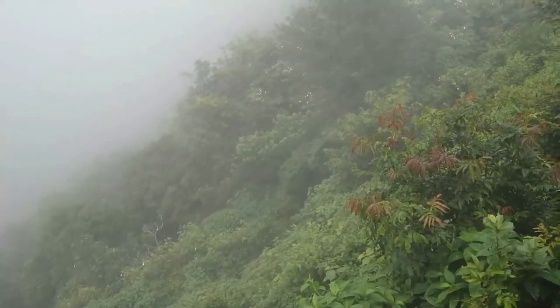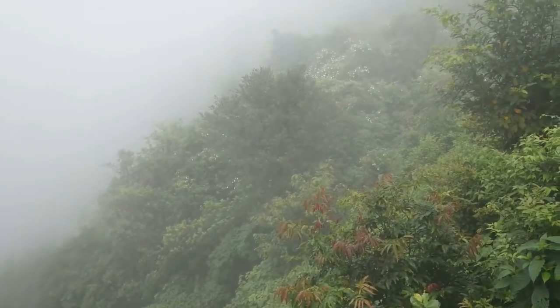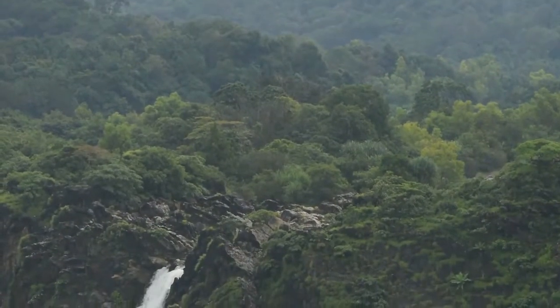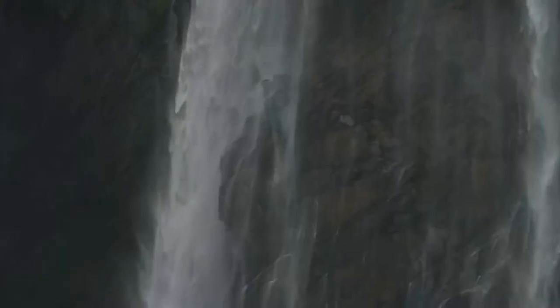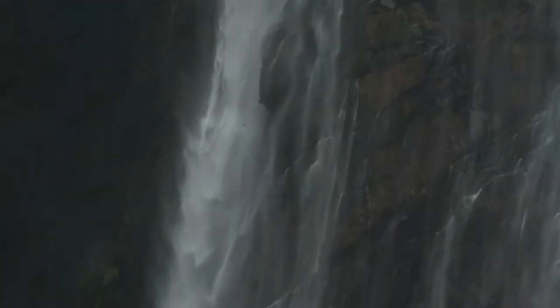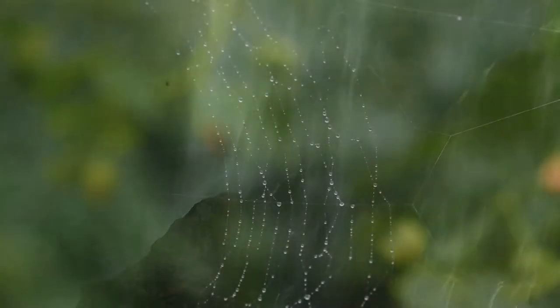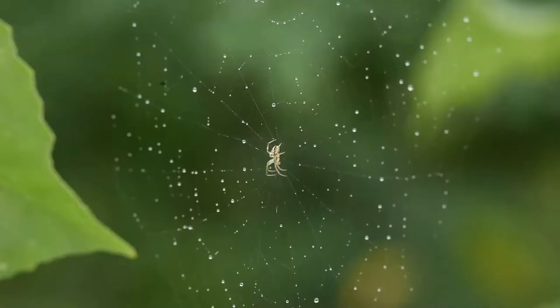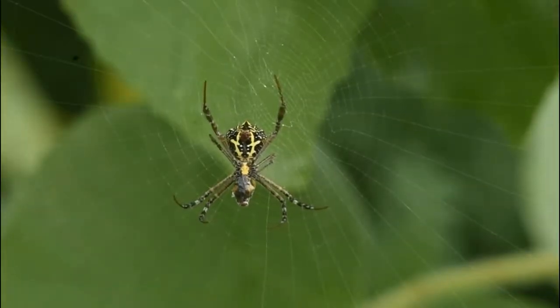The hill ranges of the Western Ghats extend approximately 1600 km along the west coast of India. These Ghats are biologically rich and biogeographically unique — a veritable treasure house of biodiversity, also called the range of Sahyadri. It is amazing to learn that the range of Sahyadri harbors a total of 275 species of spiders belonging to 39 families.